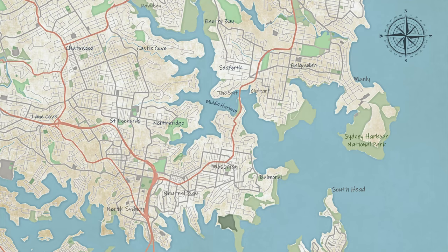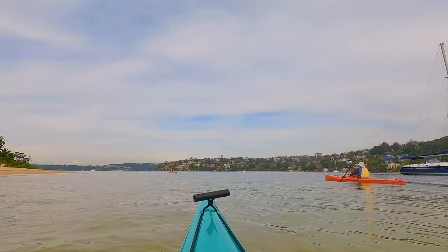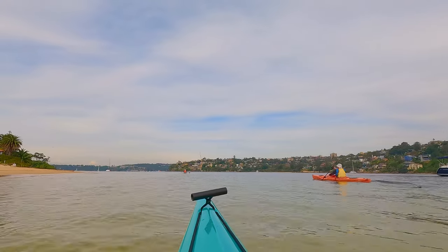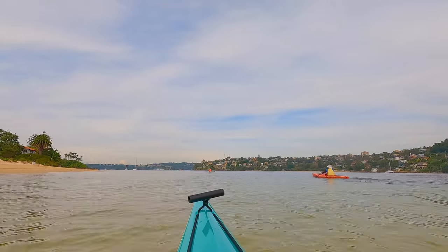The next stop was Clontarf Beach. This is about an 8km round trip if you're thinking of doing it. It's actually an excellent spot to stop — there's a couple of cafes and toilets and everything you need to have a little picnic there. The cafe makes a fantastic cheese toasty and you can see on the left here the beach is just perfect for landing a kayak on.